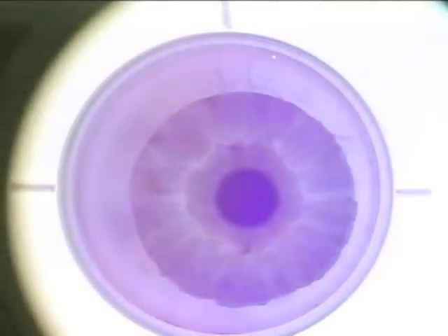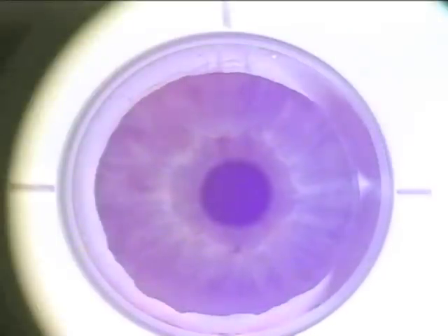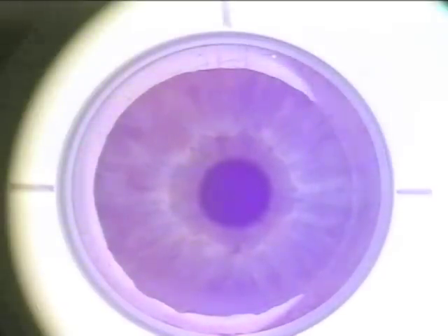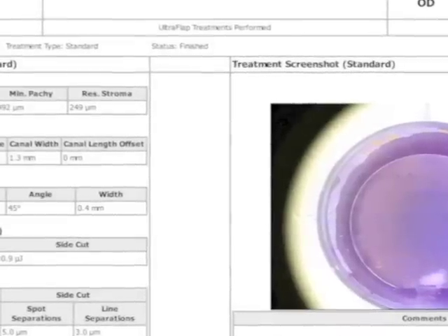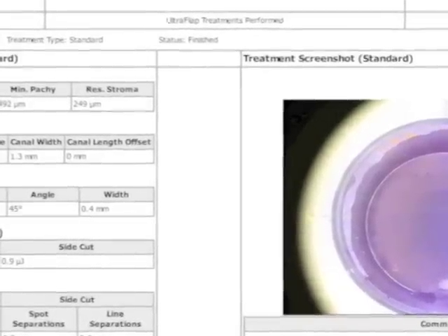We heard the technical aspects and now move directly into clinical action. We're seeing here the PI — patient interface — cone applanated on the patient's cornea. This is a very large area of applanation; please note where the limbus is visualized through the PI. This huge area of applanation represents the actual femtosecond treatment plan.